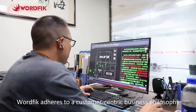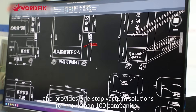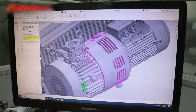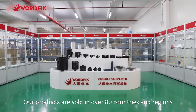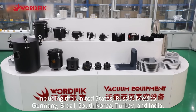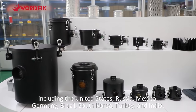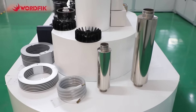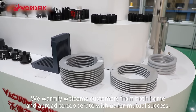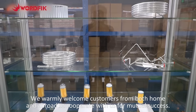Wurfik adheres to a customer-centric business philosophy and provides one-stop vacuum solutions for more than 100 companies. Our products are sold in over 80 countries and regions, including the United States, Russia, Mexico, Germany, Brazil, South Korea, Turkey, and India. We warmly welcome customers from both home and abroad to cooperate with us for mutual success.